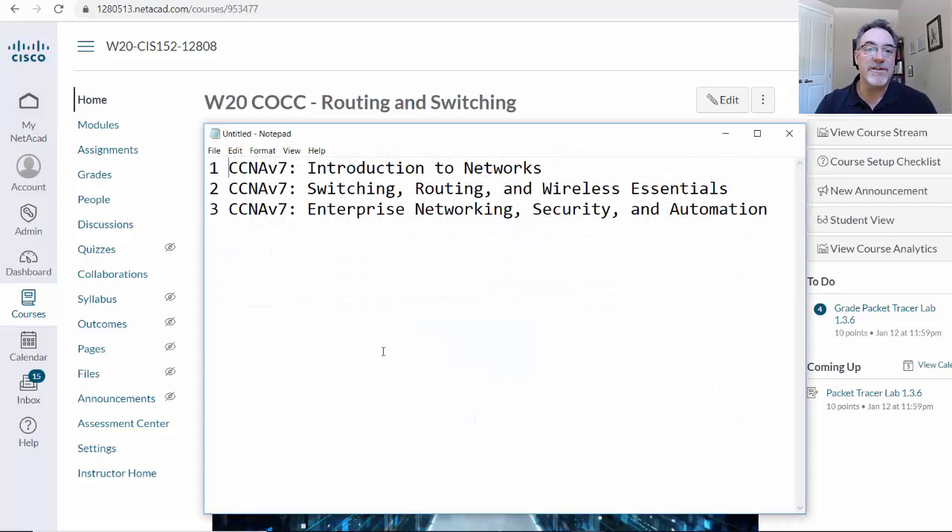These are the CCNA version 7 courses from the Cisco Networking Academy: Introduction to Networks, Switching Routing and Wireless Essentials, and Enterprise Networking, Security, and Automation.